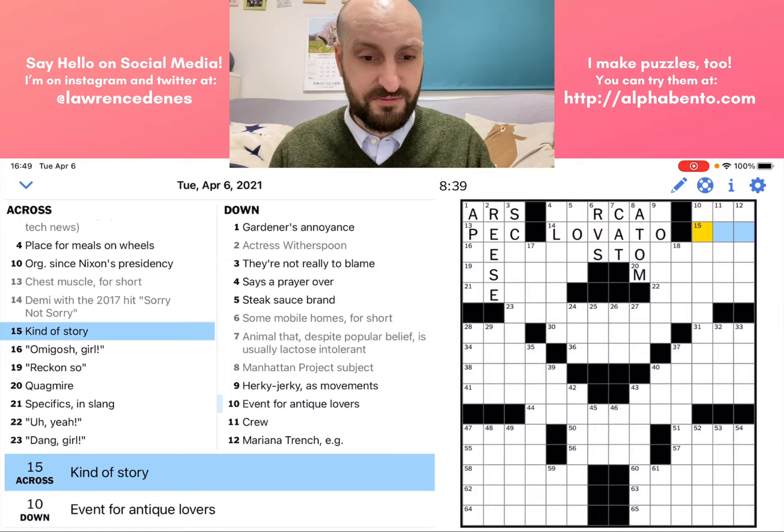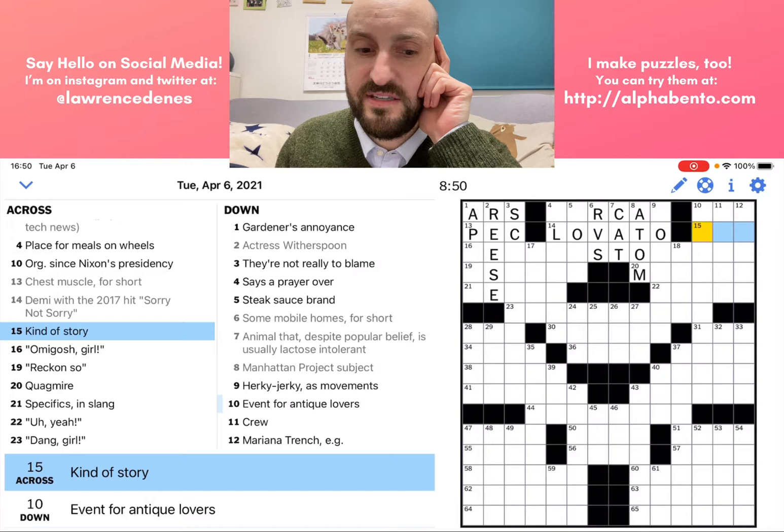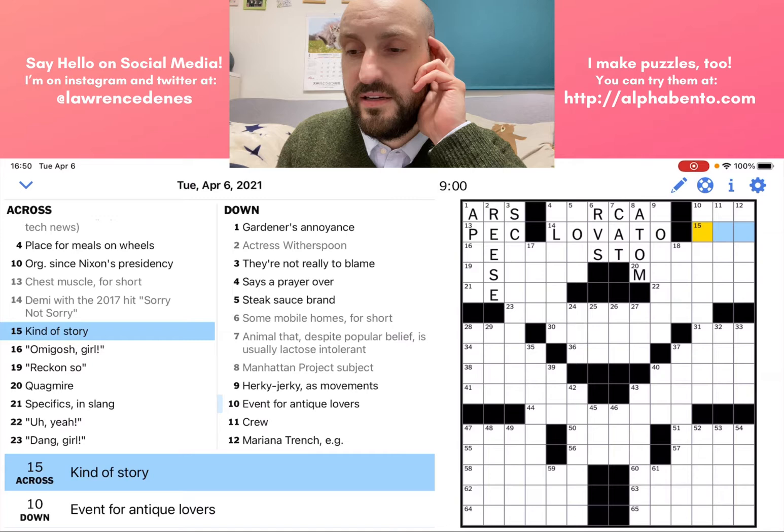Eleven across: a kind of story. This is just a straight-up definition — a three-letter word that is a genre or type of story. It could be a love story, epic — I'm not sure. I'm going to need something to cross that with to actually get it.